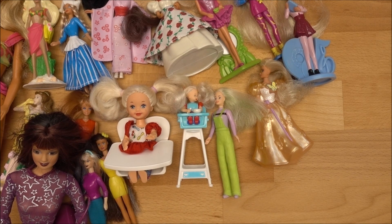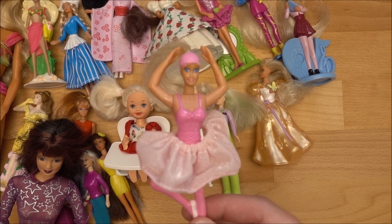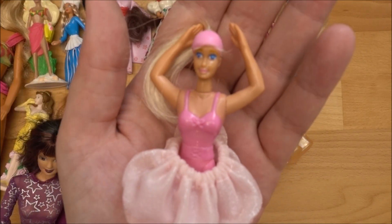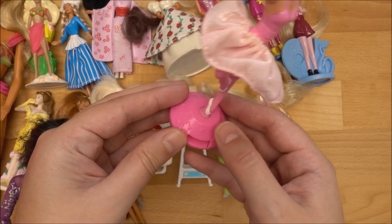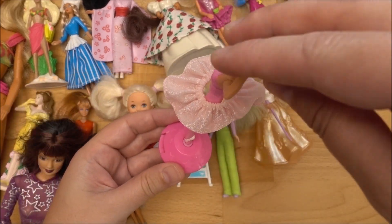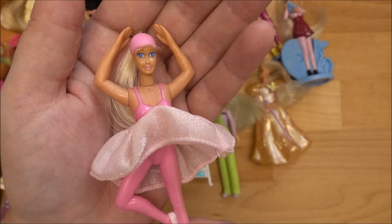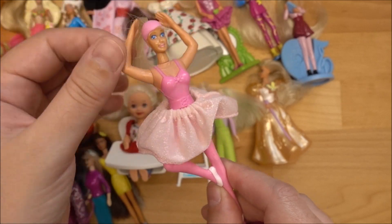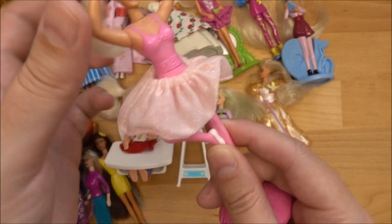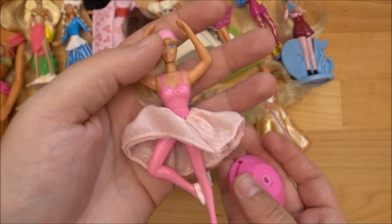I forgot to mention one doll from the year 1999. This is a ballerina doll — I could not identify which set she belongs to. She came with this platform where you can put her inside, and I think there was a piece in here so you could make her twirl around, but that piece is missing. I could not identify who she is — she definitely has cut hair, you can see the hair is gone. But you can move her arms up and down, and the ballerina skirt looks cute on her.